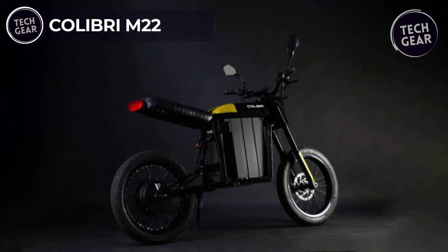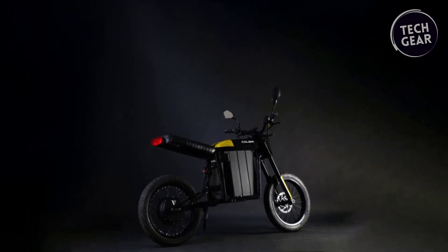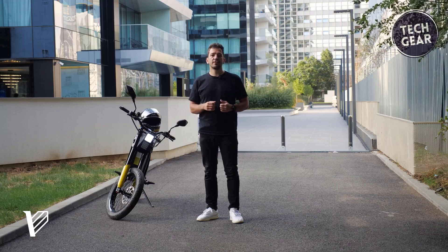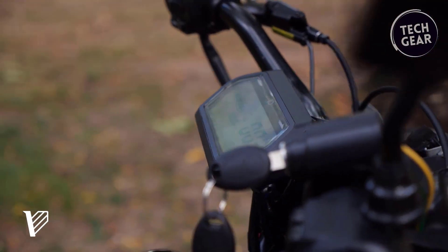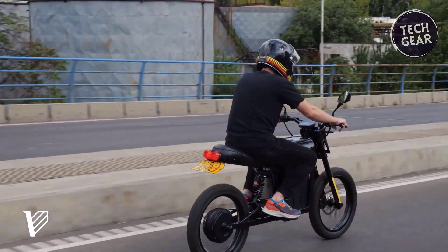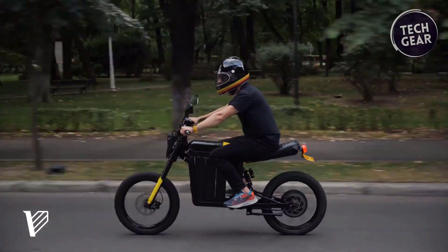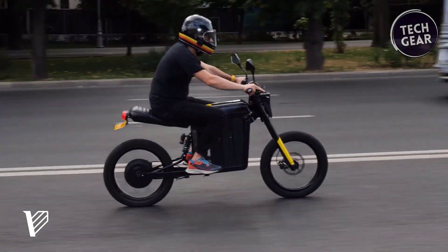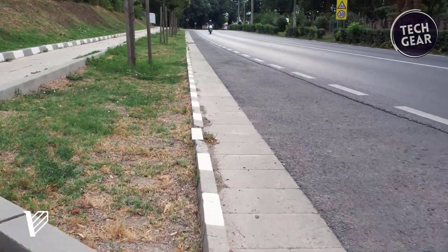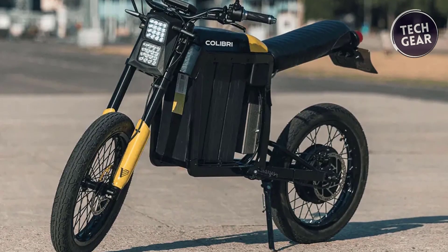The Colibri M22 sets a new standard for electric motorbikes with its exceptional range of up to 200 km on a single charge, making it ideal for extensive journeys. Designed for urban and off-road adventures, it boasts a robust chromoly frame integrated with a triple battery pack setup. Powered by a 3,000-watt hub motor with impressive acceleration, the Colibri M22 offers versatile riding options including an off-road mode with a burst of up to 16 kilowatts. It features hydraulic suspension, hydraulic disc brakes, and spoked wheels with aluminum rims for comfort and agility.